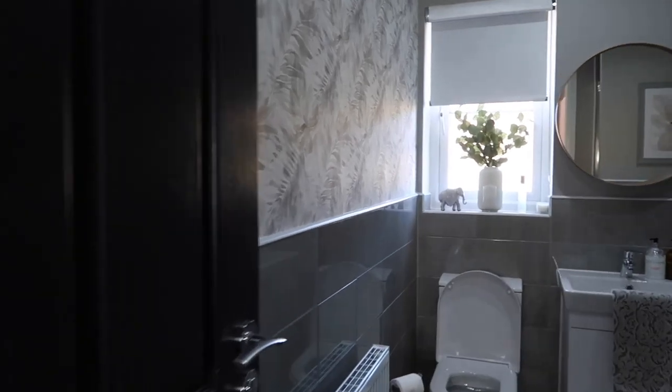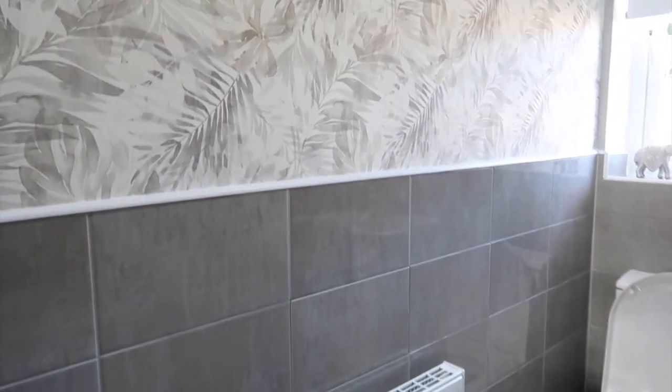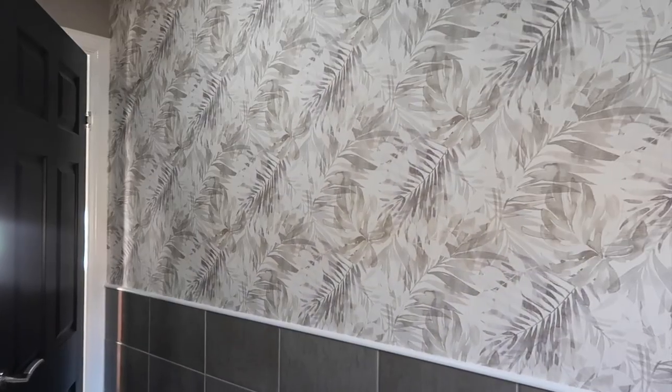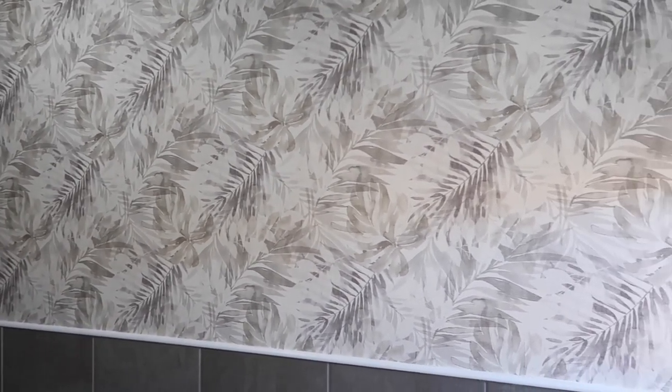So when you walk in here, our bathroom actually has half tiles, so we decided to add a little bit of wallpapering. I like how the wallpaper has added a bit of a botanical feel, but still keeping with that nice neutral theme with the colours. This is really simple to do and it's also a vinyl wallpaper, so it means that I can clean up any splashes from the kids' baths.